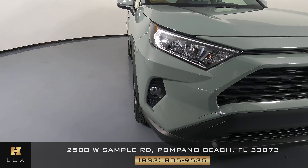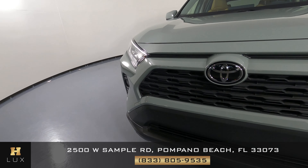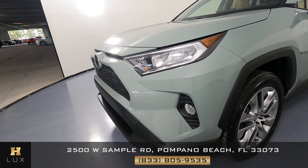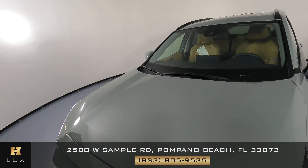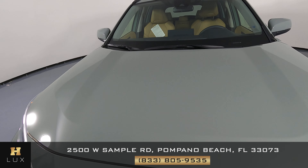First, we'll be going panel by panel, starting with the front bumper. The front bumper is in perfect condition — looks very good. Let's have a look at the hood now. Perfect.